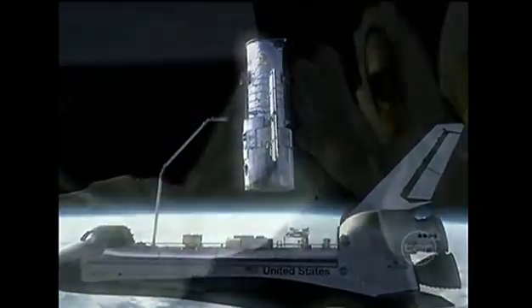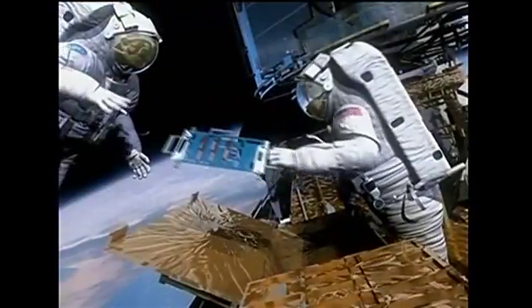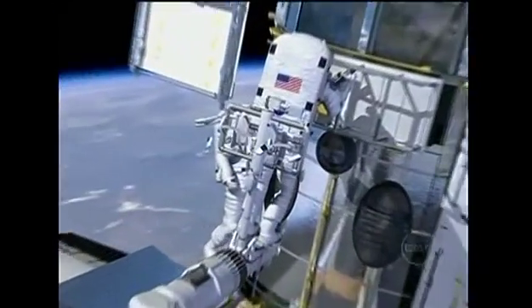On this fifth and final repair mission, astronauts will install a new camera and more powerful batteries designed to extend the telescope's life by up to eight years.